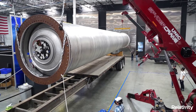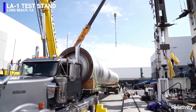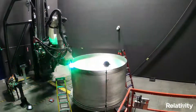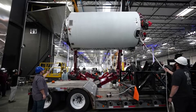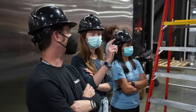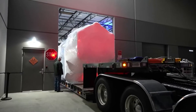Relativity Space has been very busy in recent months, with an upcoming first-ever Terran 1 launch attempt that a lot of people are waiting to see the results of. This is mainly due to the unique manufacturing style utilizing 3D printing. Relativity uses some of the largest printers in the world to produce the majority of the parts, structures, and components on launch vehicles such as Terran 1. Up until now, Relativity Space has been continuing to develop and improve the process and general development of its launch vehicle, in an attempt to change how rockets are manufactured within the industry.